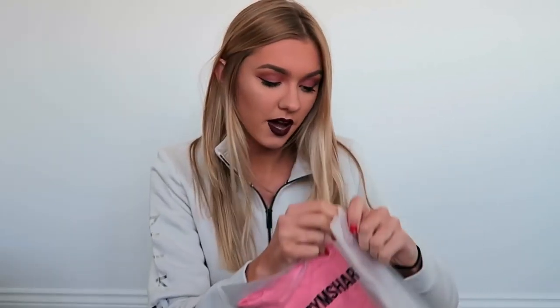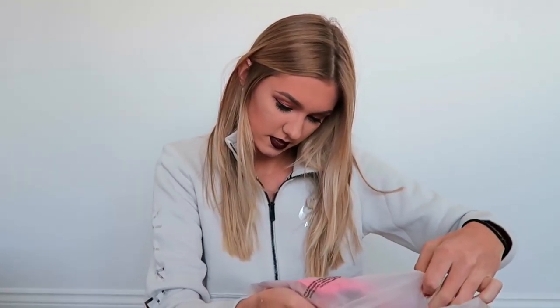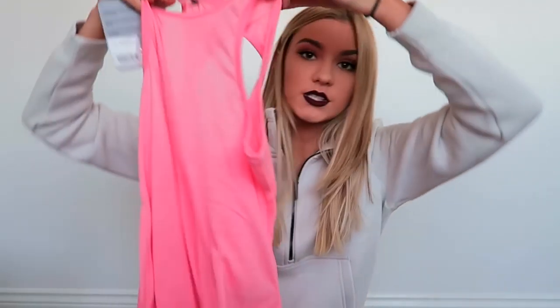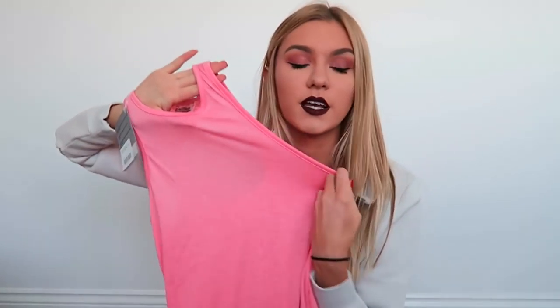I got something in the same colour — this is the peach pink vest racer scoop top, also in a size small. It's quite basic, a black and pink vest with kind of low arms and a hole at the back. I think this would be nice layered with a grey or white sports bra — it would be a nice combination.